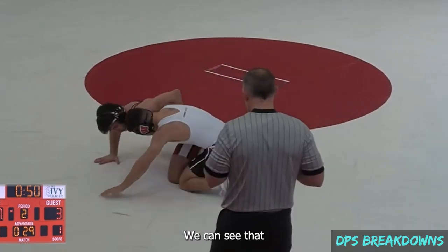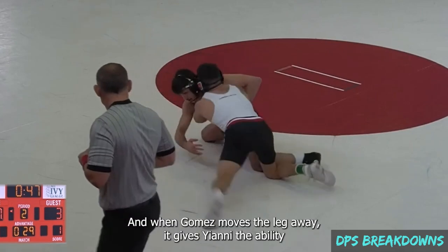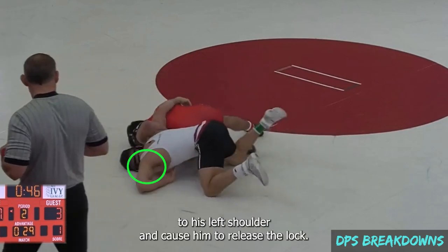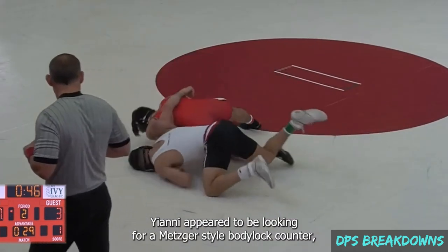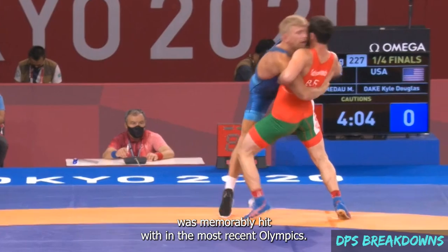First, the entry. We can see that when Gomez cinches the side body lock, Yanni threatens a leg scoop counter, and when Gomez moves the leg away, it gives Yanni the ability to bite down on the overhook and force Gomez down to his left shoulder, causing him to release the lock. Yanni appeared to be looking for a Metzger-style body lock counter, which his old teammate and training partner Kyle Dake was memorably hit with in the most recent Olympics.